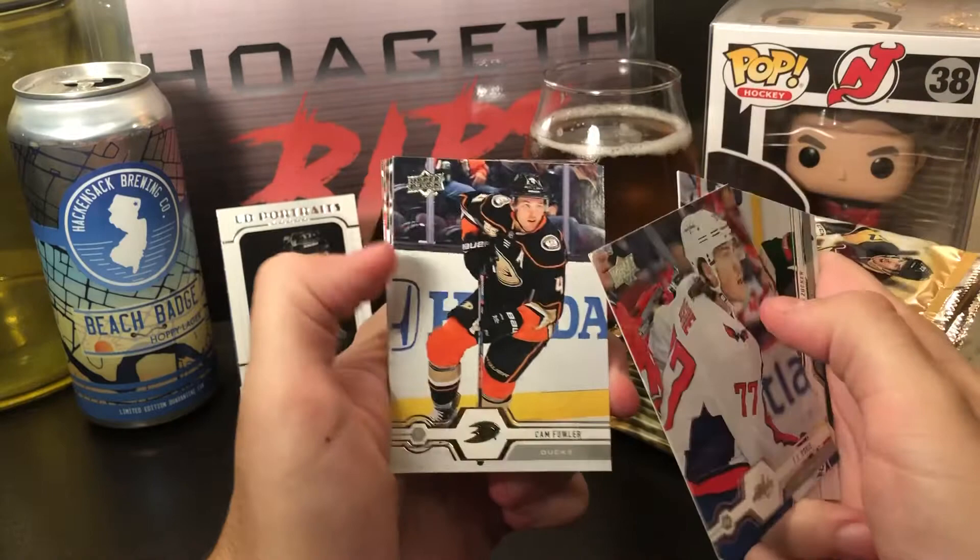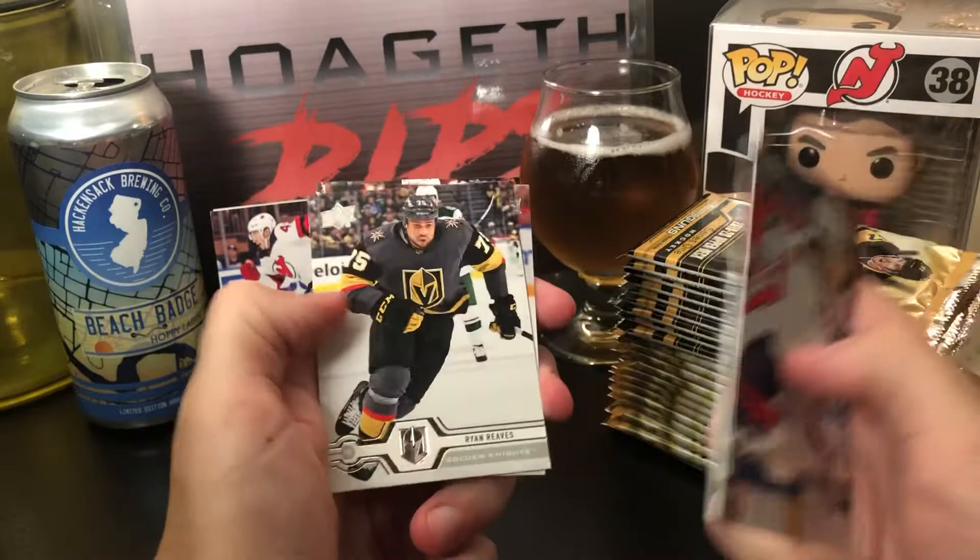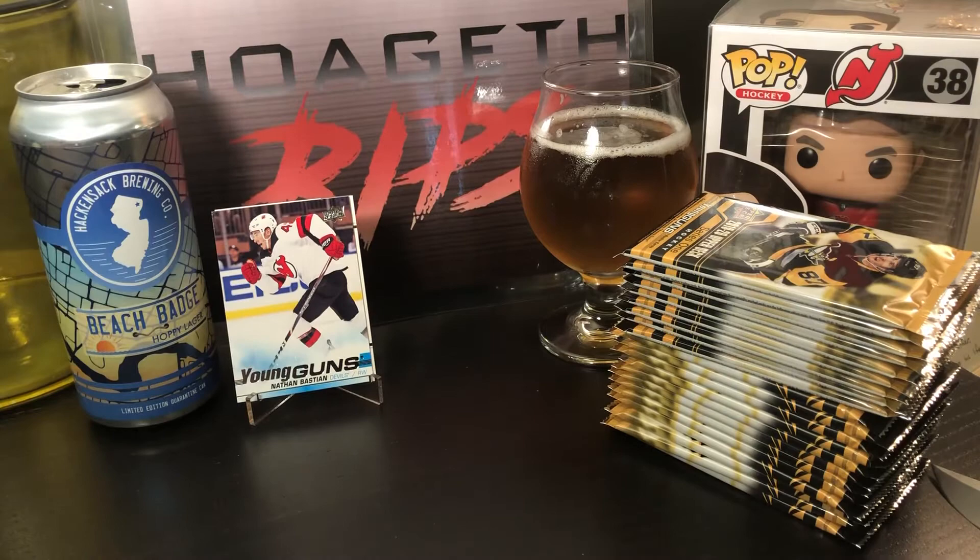Jason Zucker, Cam Fowler — oh nice, Nathan Bastian Young Gun! I don't have that yet so it'll go in the PC. I was actually going to put him on the list but I didn't. Also Bjorkstrand, Ryan Reeves, Lars Eller, and Anton Stralman. Cool little PC card.